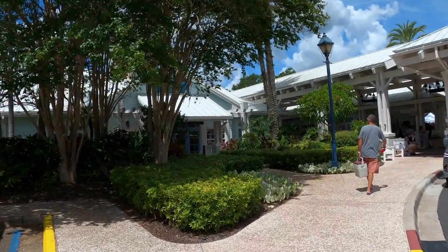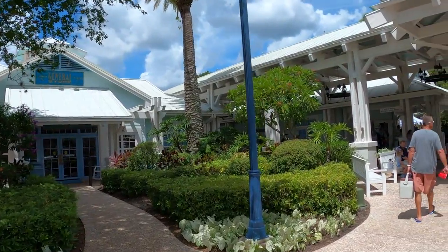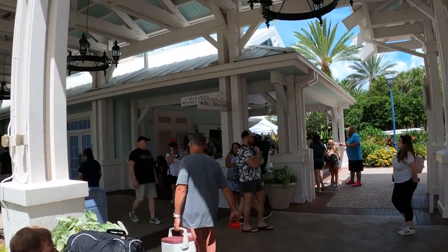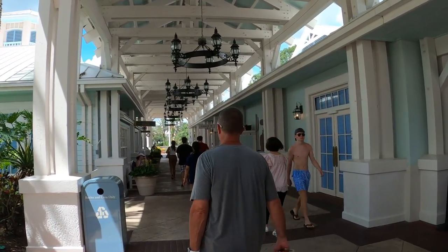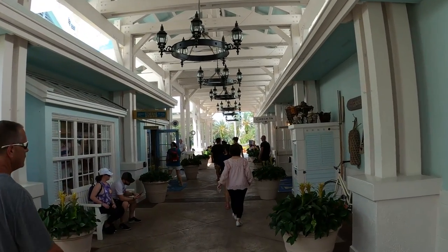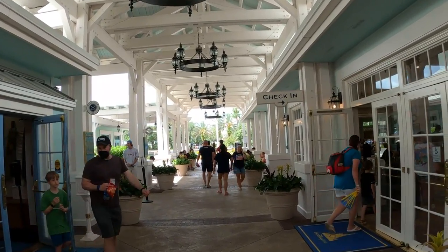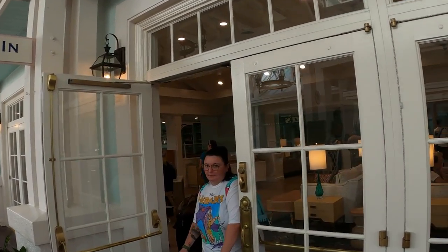We're walking up to the main entrance, which is also a side entrance for the general store. This is where all the bus drop-offs are, so if you're staying in this area, you'll wait for the bus here. To the left is your general store, and to the right is your concierge check-in where you'll get your park passes and all that.